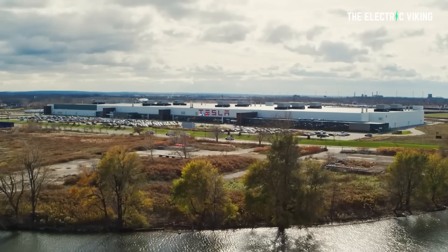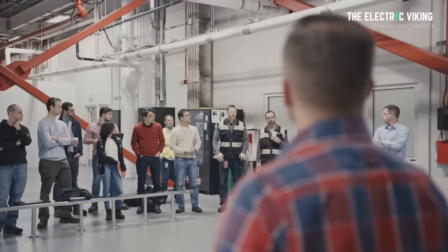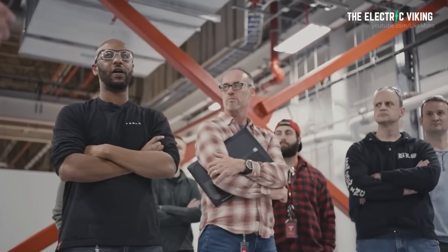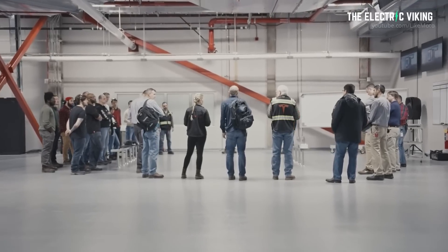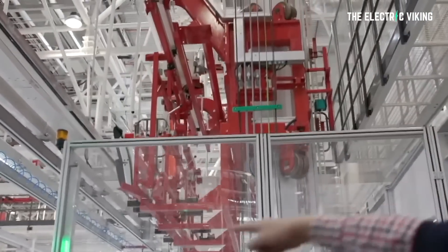On Thursday, Sagar held a meeting, according to Teslarati, with hundreds of Gigafactory employees. During the meeting, whose audio and documents were shared with CNBC, Sagar and other Tesla executives talked about management changes, factory milestones, and some ambitious goals for Tesla's facilities.